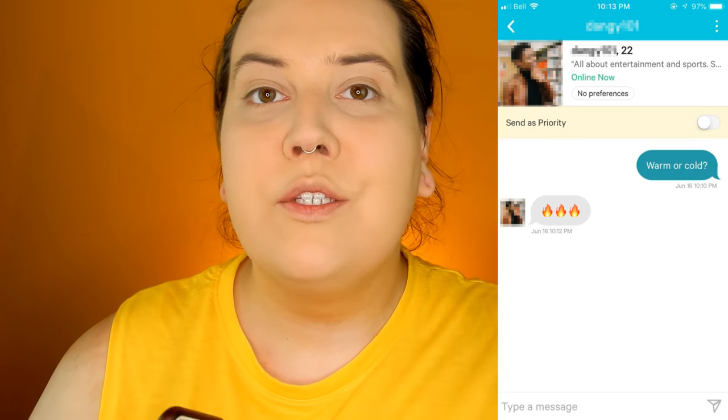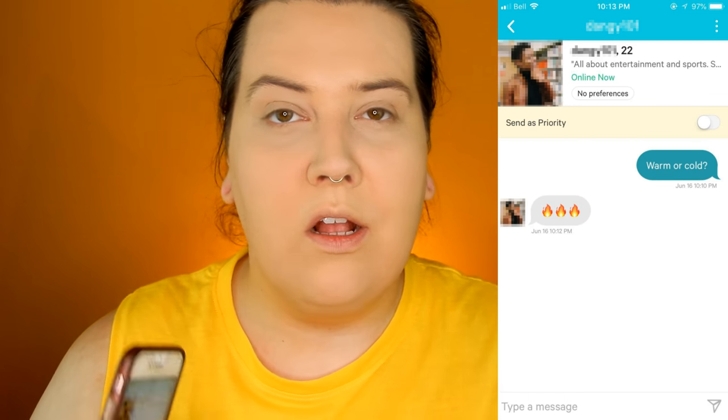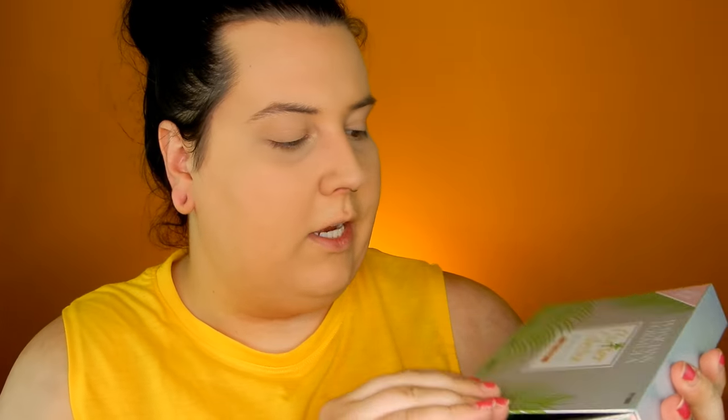I just quickly set my foundation with powder, so now we're going into bronzer. I asked a guy 'warm or cold' — I would go in with a warm tone contour bronzer or a cool tone contour — and he sent three fire emojis, so I'm assuming that means warm. I'm going to take the Physicians Formula Butter Collection Palette and go in with the butter bronzer.